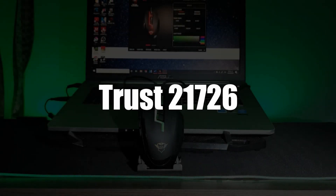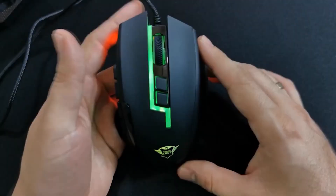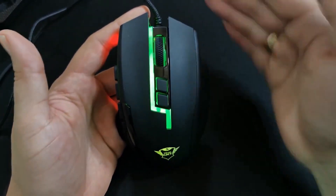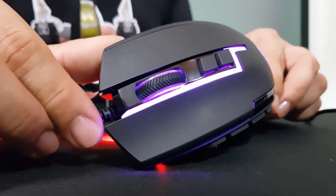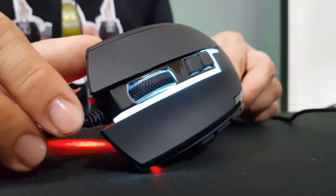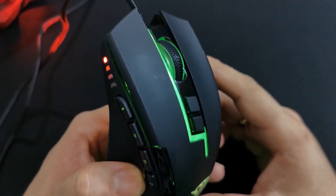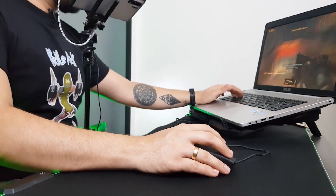In fourth place, we select the Gaming Mouse Trust 21726. This gaming mouse is quality equipment for the MMO. It has a laser sensor that adjusts to 5000 DPI. In addition, there are 12 buttons, personalized lighting, and internal memory dedicated to storing your preferences. All these qualities will allow you to overcome all the toughest challenges, both in the field of PvP and PvE.